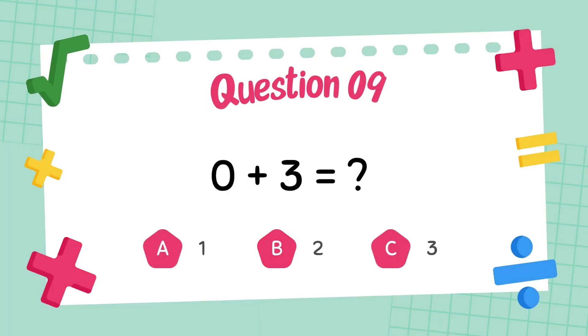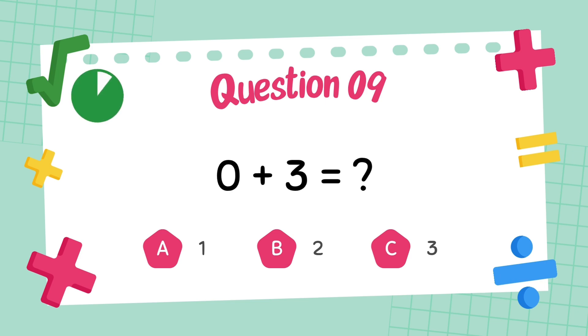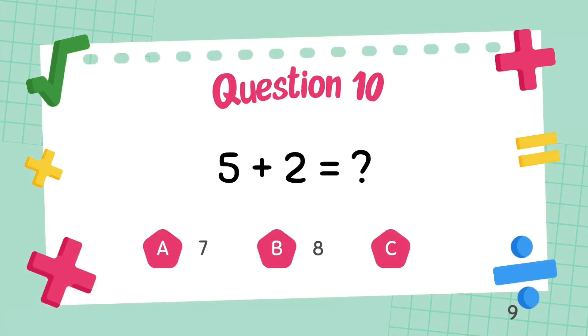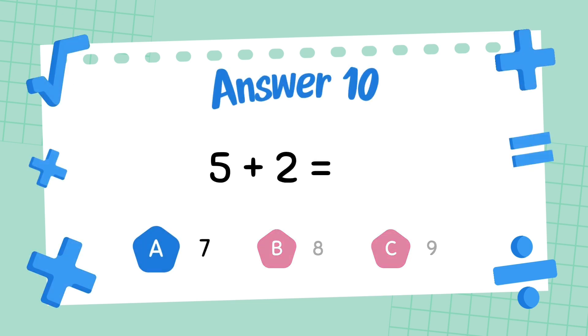What is 0 plus 3? The answer is 3. What is 5 plus 2? The answer is 7.